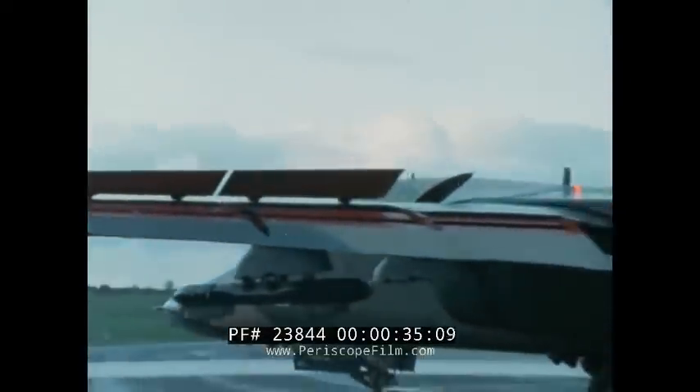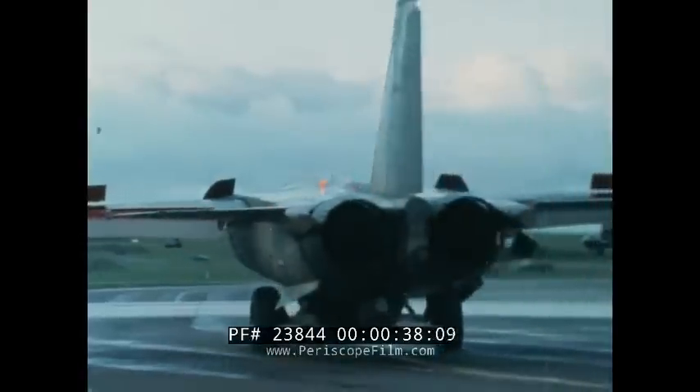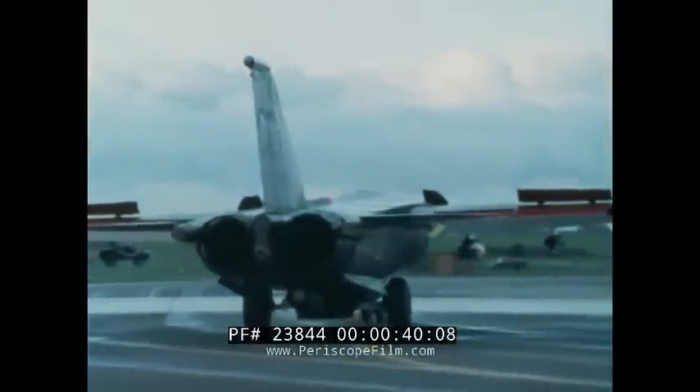It is beyond challenge one of the finest aircraft ever built, and it is doing a job that no other in the NATO alliance can do now or in the foreseeable future.